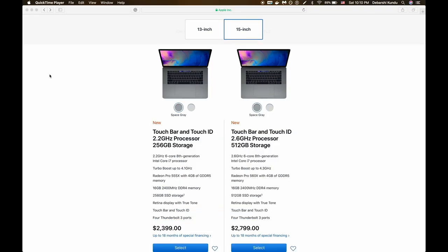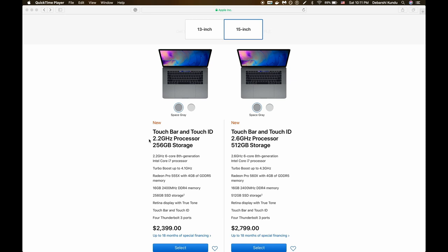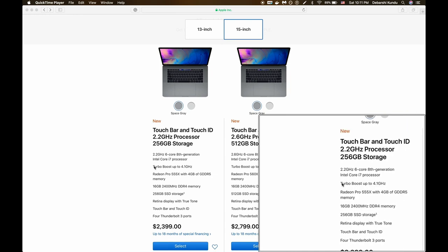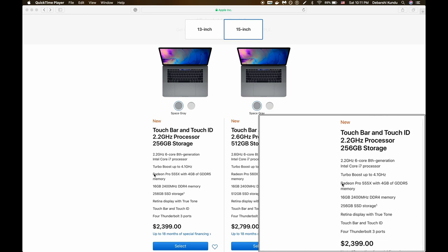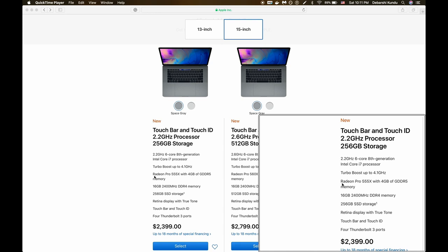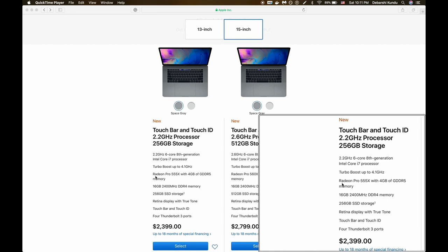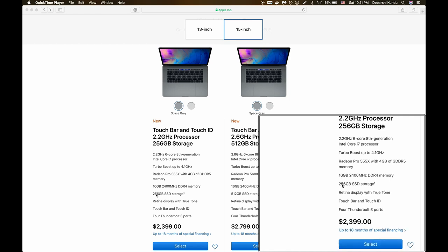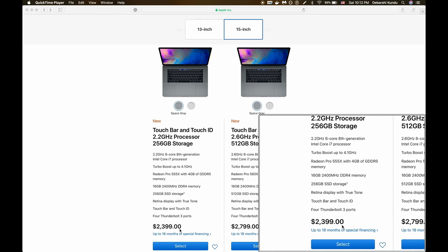The 15 inch MacBook Pros get a little bit more interesting. All of these are Touch Bar and Touch ID devices and come with very powerful hexa core processors as standard. The base model is a 2.2 GHz Core i7 hexa core 8th generation processor that turbo boosts up to 4.1 GHz, with an AMD Radeon Pro 556X with 4 GB of GDDR5 discrete graphics, 16 GB of 2,400 MHz DDR4 memory, 256 GB of SSD storage, and a retina display with True Tone. This configuration costs $2,399.